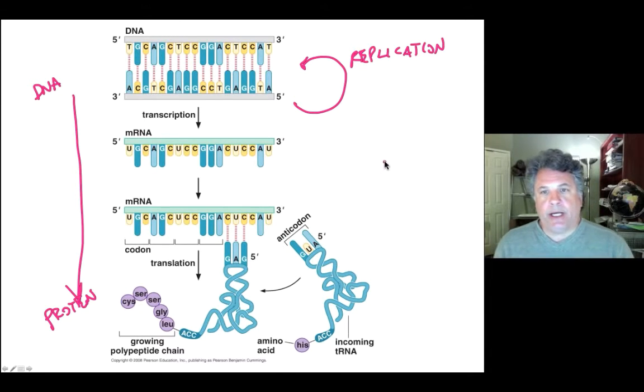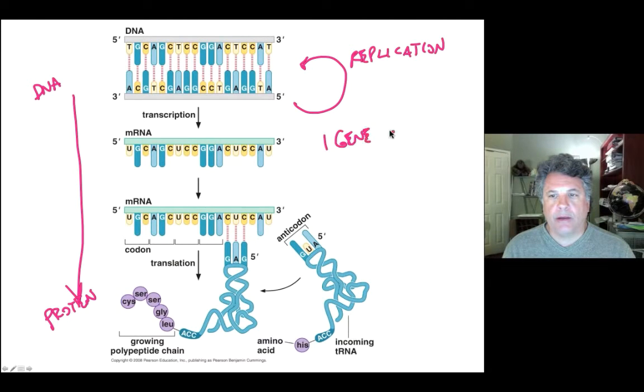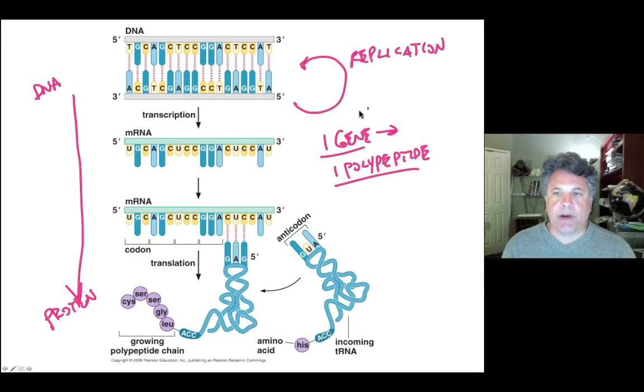One of the key experiments that occurred even before the structure of DNA was discovered was the one gene, one polypeptide hypothesis — the hypothesis that genes encode polypeptides, they encode proteins, and that every gene encodes a single polypeptide. Those are the famous Beadle and Tatum experiments dealing with the deciphering of a biochemical pathway in the yeast Neurospora crassa.